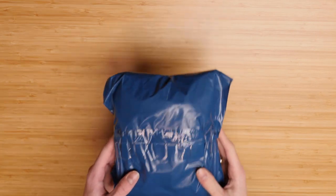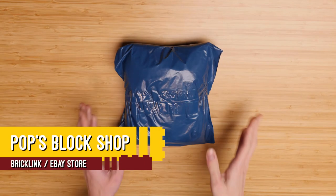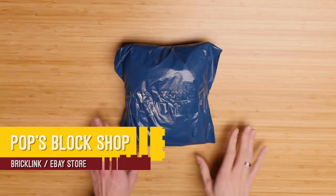I've got another BrickLink order, and this one is rather special. This one is from Pops Block Shop, and I met Derek, who runs Pops Block Shop, at BrickWorld Milwaukee.